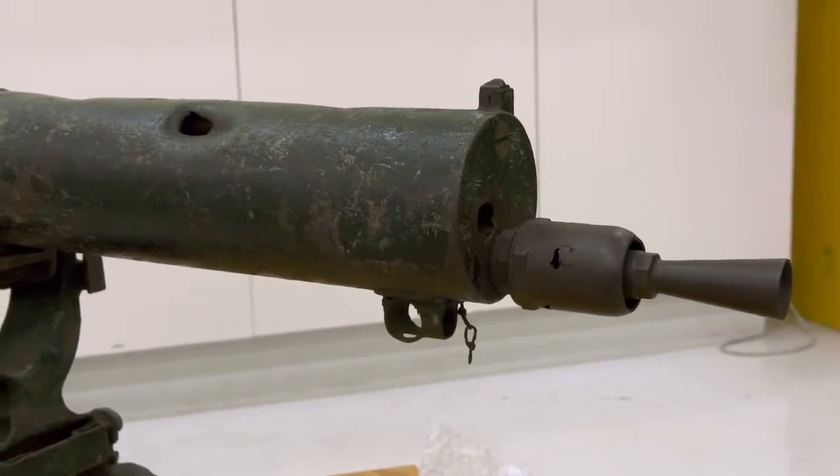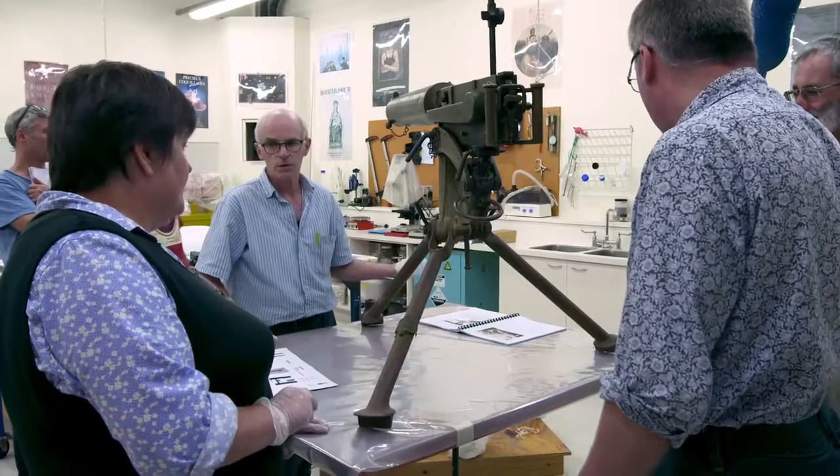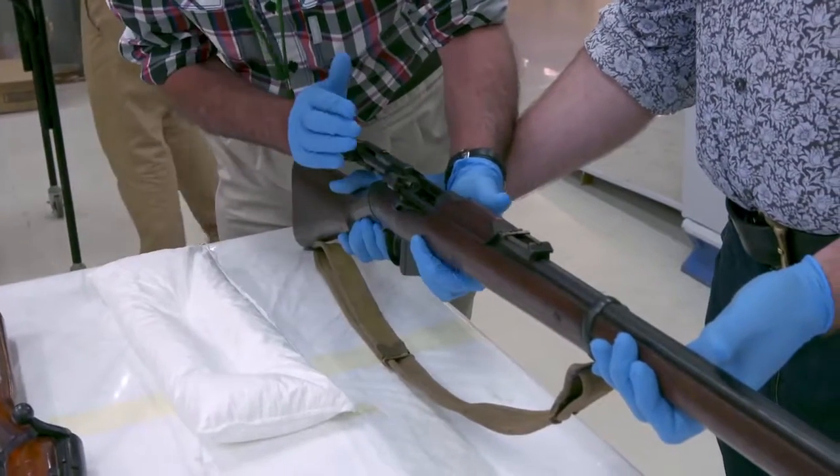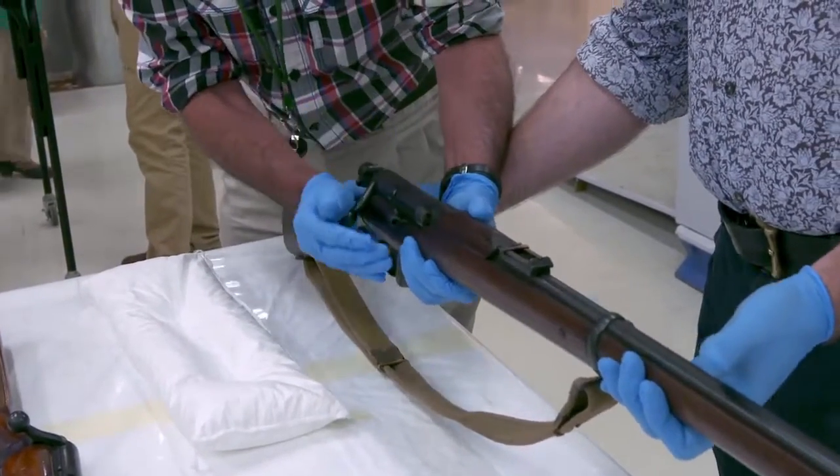At one level a military artifact, especially a gun, can be seen as an incredible technical advancement. But at another level, of course, it is a weapon of war — it's played a significant part in actually ending the lives of huge numbers of people. And that is a chilling thought.